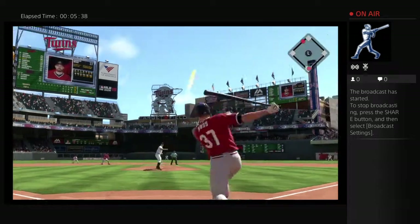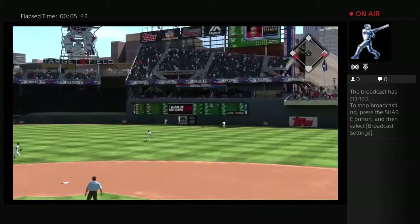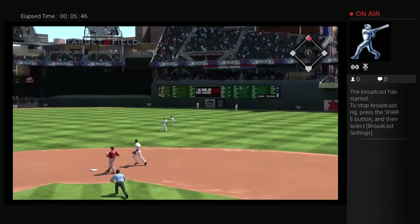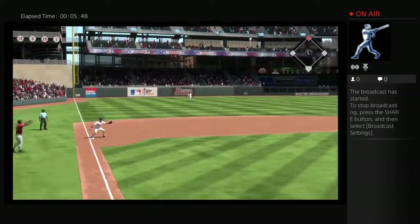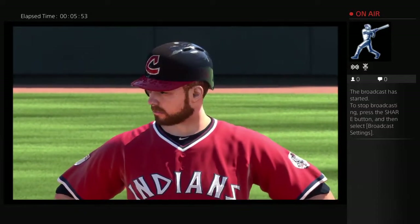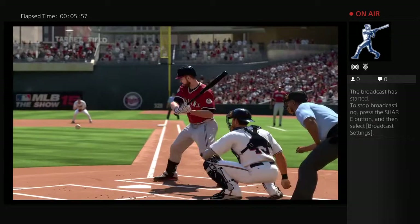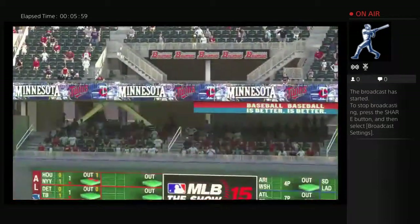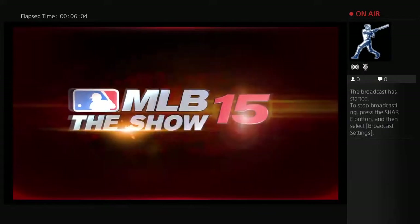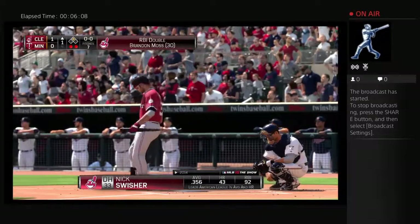Here comes the pitch to Moss — and he drives one into deep right center! They're going to strike first this afternoon as this is down for extra bases. The run will score as the Tribe strikes first to lead it 1-0. An early strike here in the opening inning as they get that first run on the board with back-to-back doubles. They'd love to push this out to a two-run lead or more, so with another dangerous hitter coming up, they've got an opportunity to do just that.